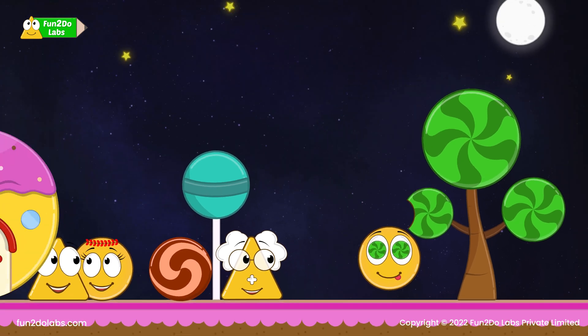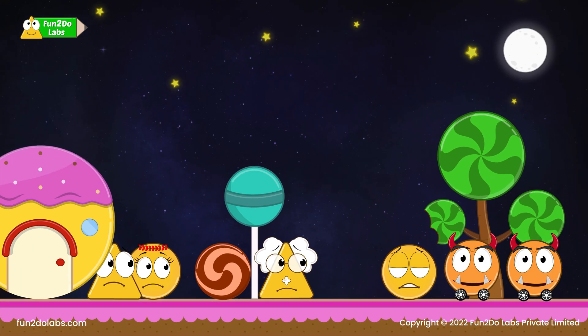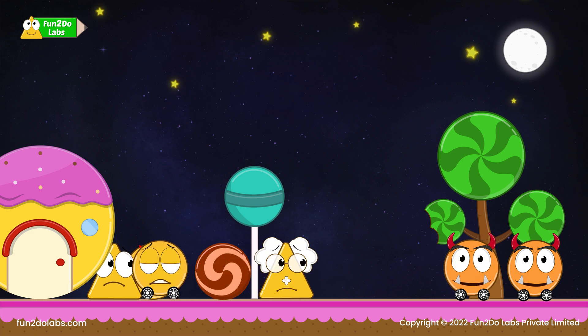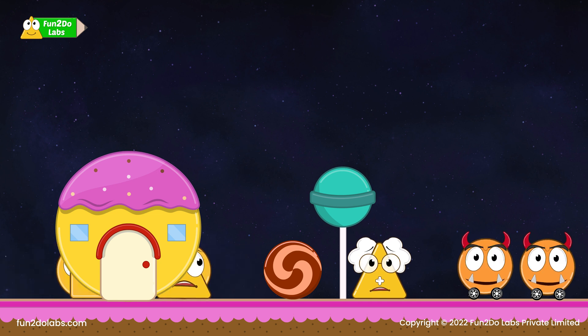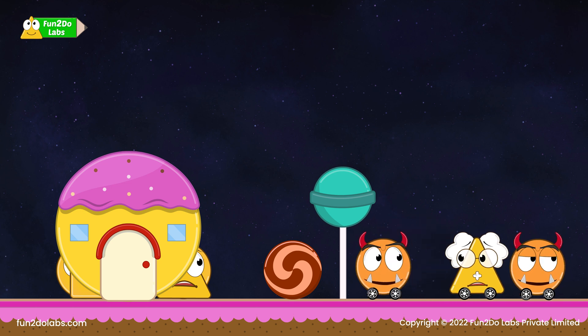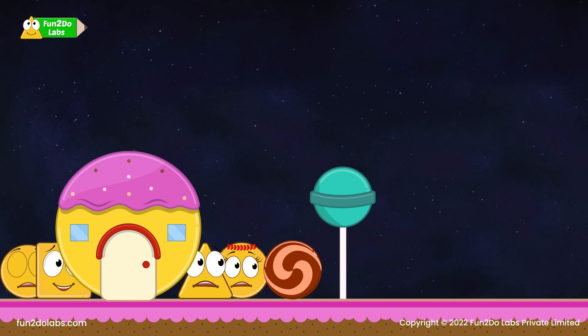As Zero jumps to collect some candies, two circular bad robots named A-Zero arrive. Everybody is shocked and frightened. Trejo tells everyone to hide behind the big candy house, but unfortunately A-Zero's gang straps uncle Matt and tries to run away. The kids are clueless about how to save him.